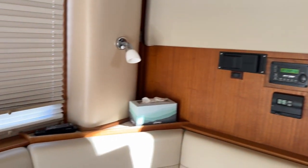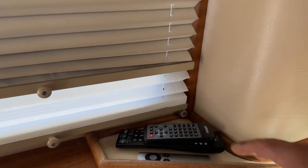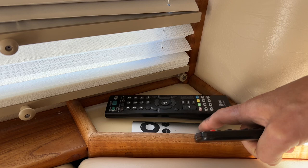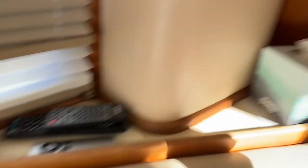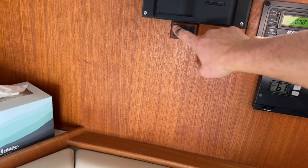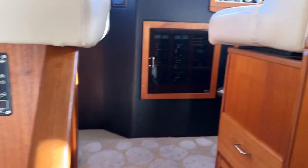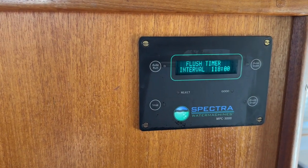The entertainment remotes cover the TV and radio. You have your television, Apple AirPlay, and the Fusion stereo — which is right here. The Fusion stereo is Bluetooth-enabled; you do need to turn it on using that toggle. Currently the water maker is in auto store mode.